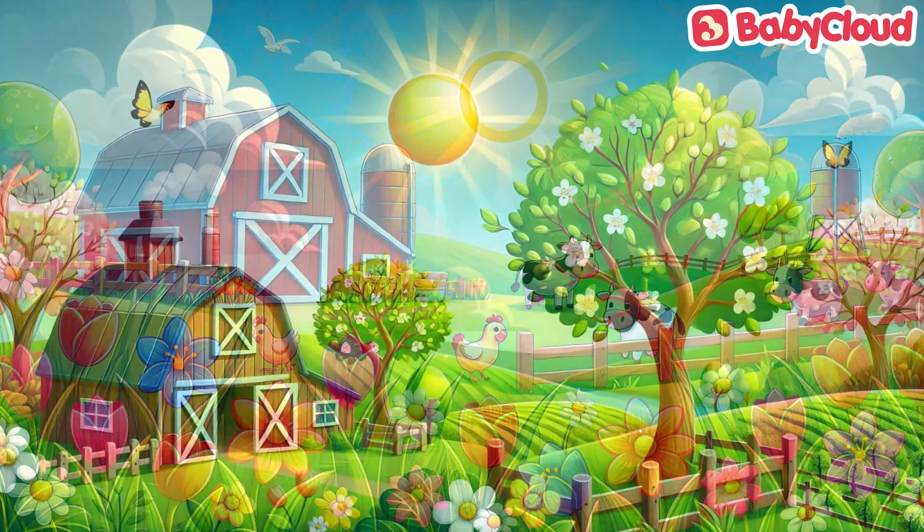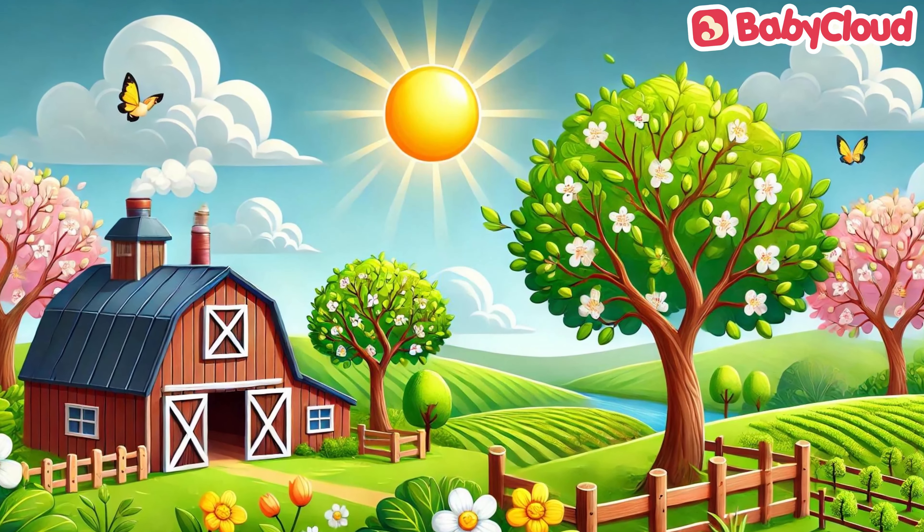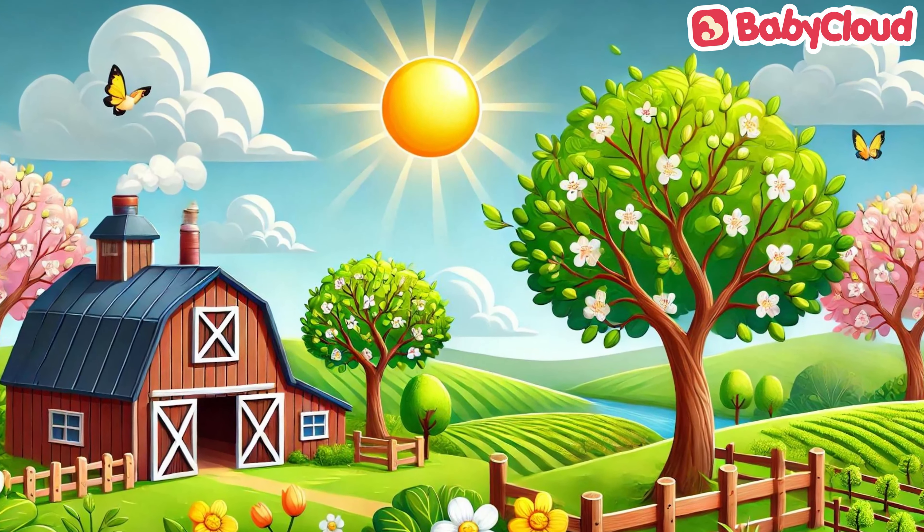It's spring in the farm. The sun is shining bright and tiny new flowers are peeping out. Trees are growing new fresh leaves and spring is on its way. But Mama Chick needs cheering up.